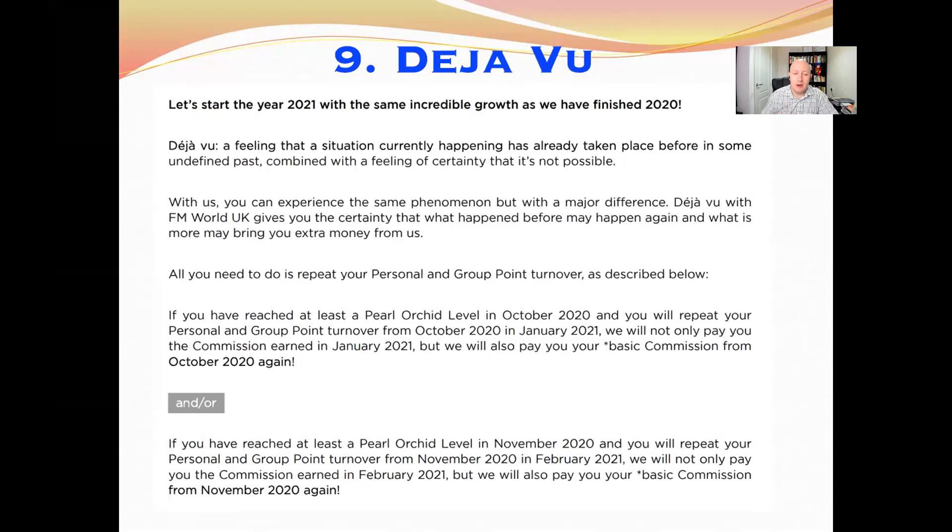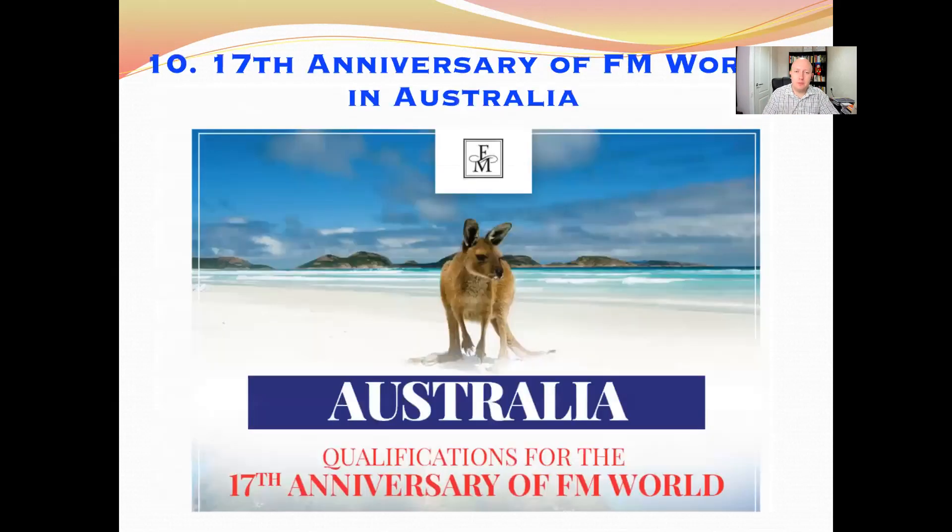A new incentive for 2021 is Deja Vu — an extra incentive to earn more money this year by maintaining the positions you achieved in 2020. If you reached Pearl Orchid level or higher in October 2020 and repeat your personal and group point turnover in January 2021, you'll receive your January 2021 commission plus your base commission from October 2020 again. Similarly, matching November 2020's performance in February 2021 earns February's commission plus the November 2020 base commission.